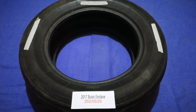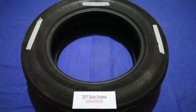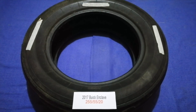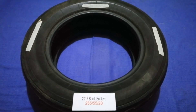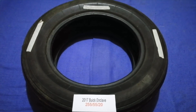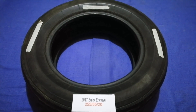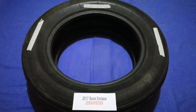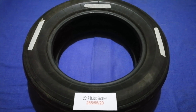So once again, the tire size for your 2017 Buick Enclave is 255/55/20. If you know a cheaper place to buy tires for your car, make sure to leave a comment and let the rest of us know. Don't forget to check the video description for the most recent price. Thank you for watching — please like and subscribe.